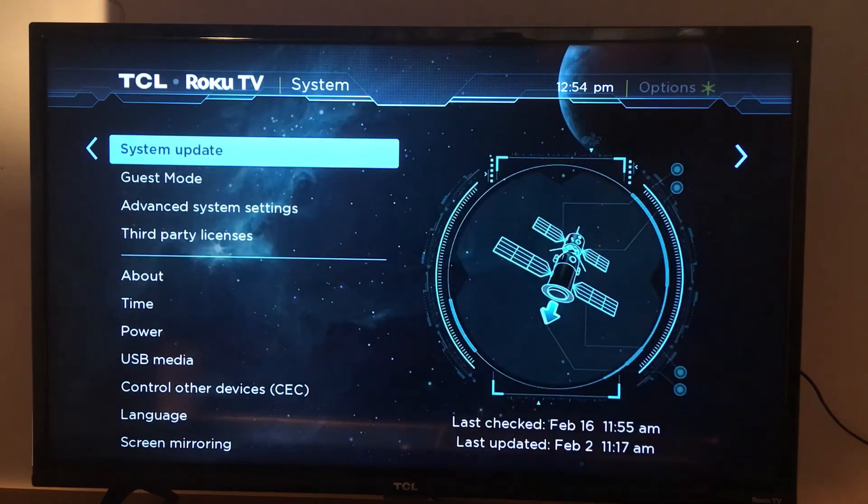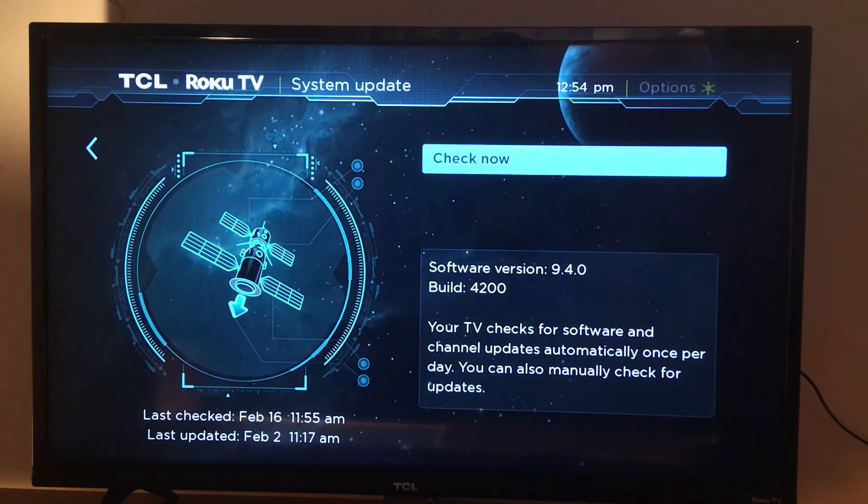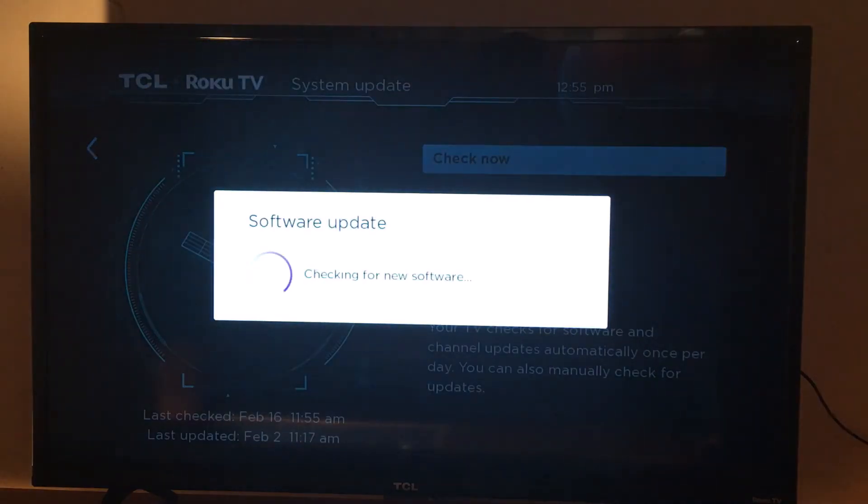It's going to give you the details about the software version. I have the latest one: 9.4.0 build 4200. It says your TV checks for software and channel updates automatically once per day. You can also manually check for updates in case you're having problems, so just tap Check Now.